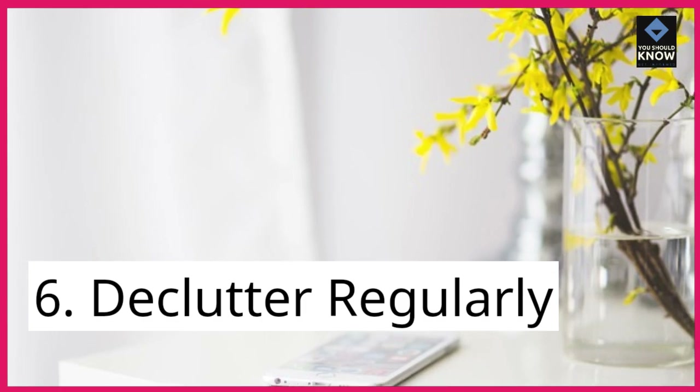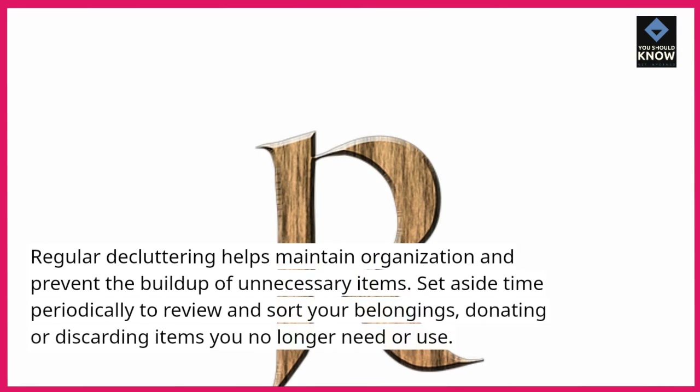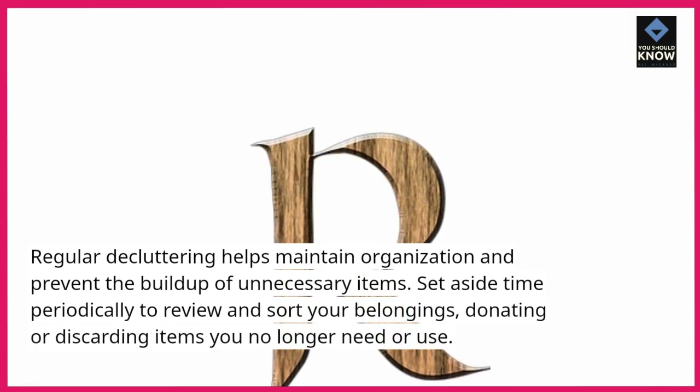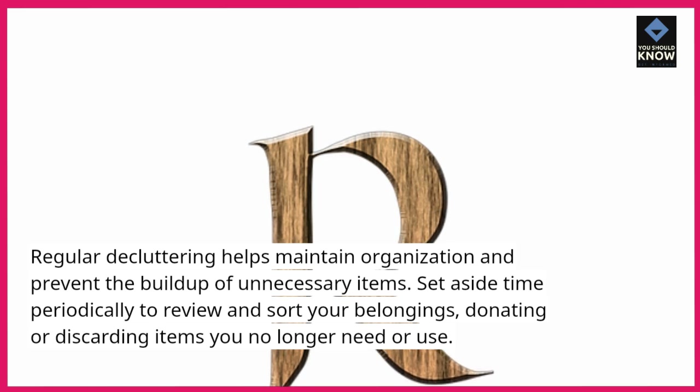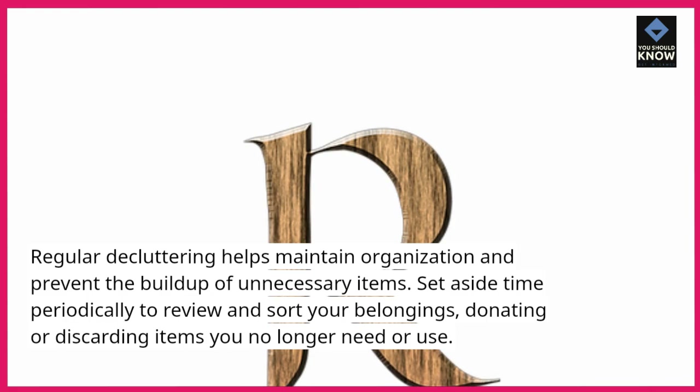6. Declutter regularly. Regular decluttering helps maintain organization and prevent the build-up of unnecessary items. Set aside time periodically to review and sort your belongings, donating or discarding items you no longer need or use.